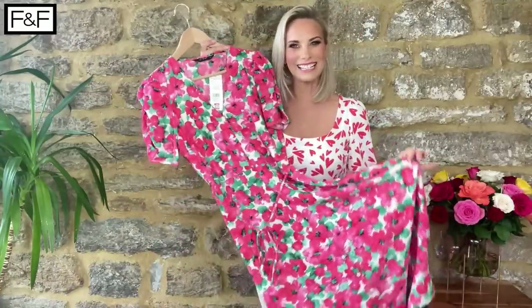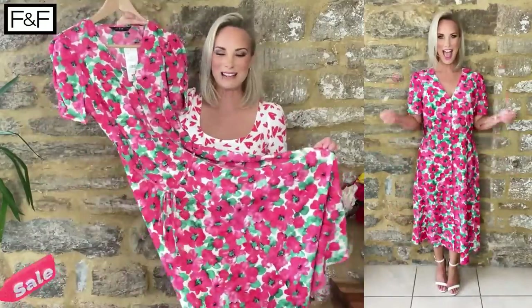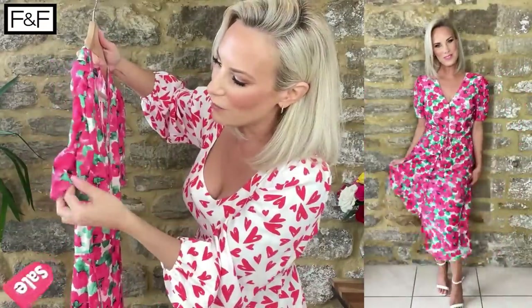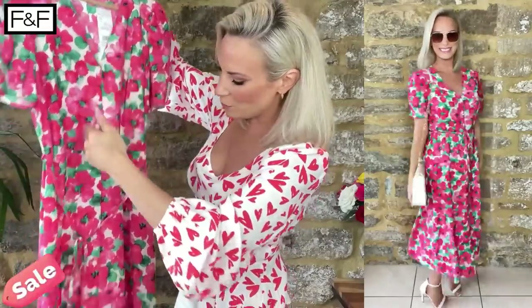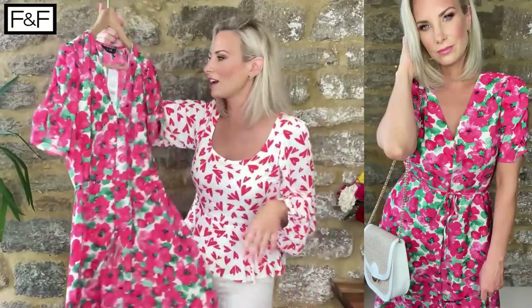We've got a pretty dress and again this is from the sale — originally £25, down to £15. That is a lot of dress for £15. What a beautiful material too; this is the type you will not need to iron. You can roll it up and stick it in a suitcase for a night away or holiday. You've got a gorgeous sleeve detail that's almost elasticated from the top, creating a ruffled effect. A nice V neckline, buttons all the way down to the bottom, and a little waist belt. A really lovely English tea dress vibe.